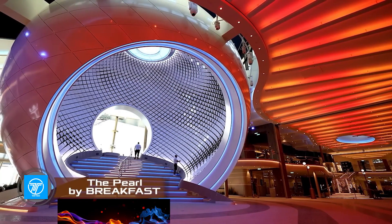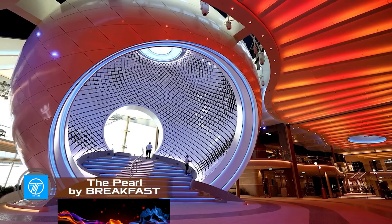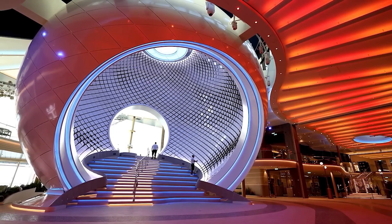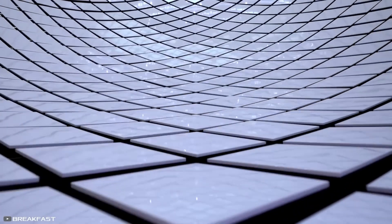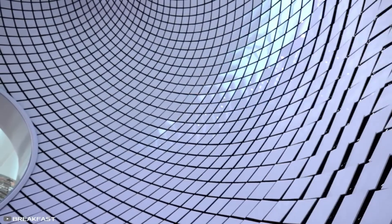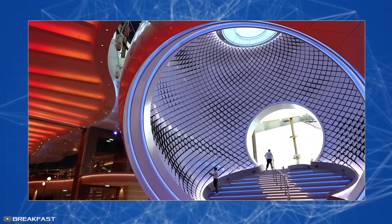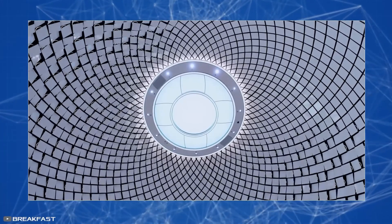On board the latest cruise ship Icon of the Seas, the world's largest kinetic sculpture, Pearl, has been installed. The 53-foot installation consists of 3,000 individual tiles that move in a chaotic manner, forming mesmerizing patterns. The tiles are controlled by a powerful PC, and their movement character depends directly on the motion of the sea waves.